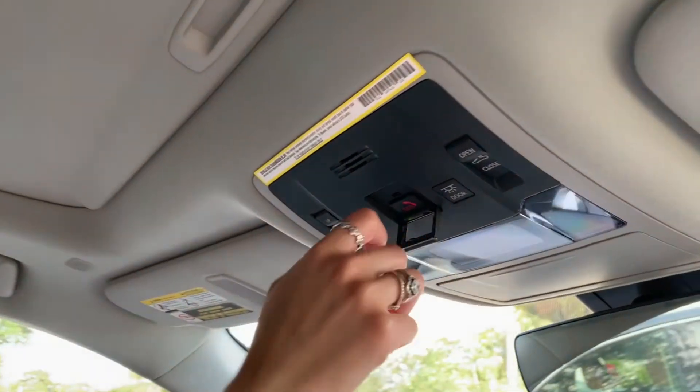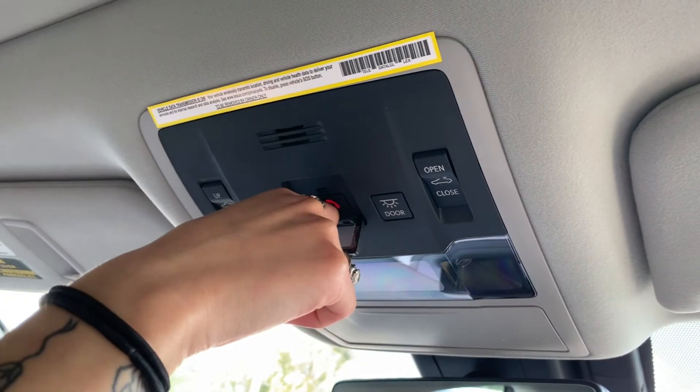Signing up your Lexus for Lexus Informed is as easy as pushing your vehicle's SOS button, saying no to emergency services when prompted, and saying enrollment when prompted.